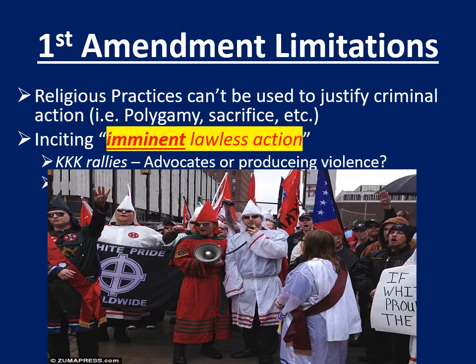You cannot say whatever you want if you're inciting imminent lawless action. I cannot say whatever I want if my words result in imminent lawless action — if my words encourage and actually cause other people to commit violence. So with the freedom to say almost whatever you want, what about KKK rallies? Are these people advocating for their cause, or are they actually producing violence by their actions? That is a very fine line that we toy with.